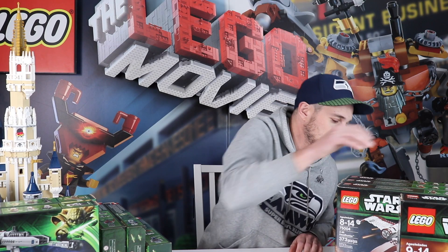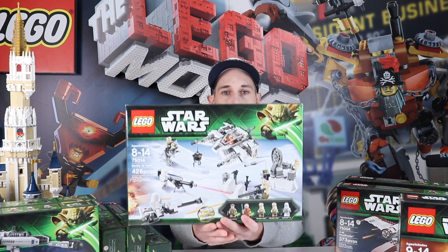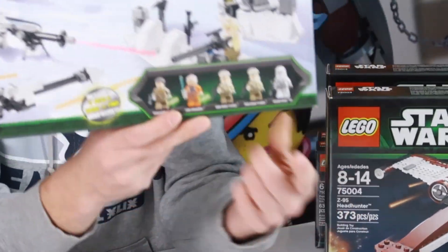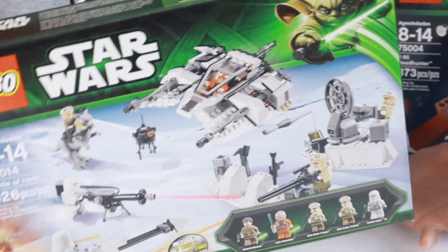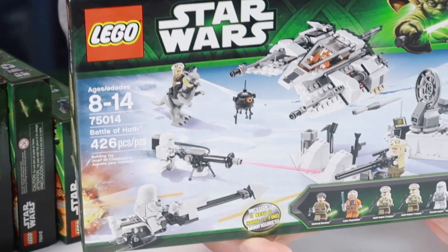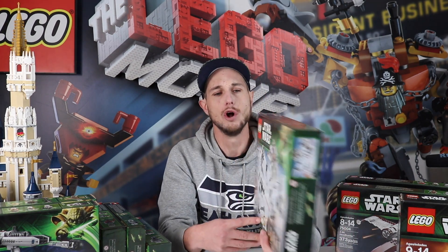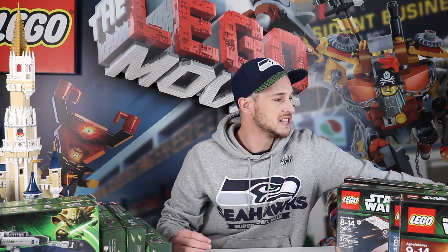Next I'm going to show you one of the Battle of Hoth sets. Here it is, 75014. This set has got some exclusive minifigures in it — two of them — and it's gaining value pretty quick. Back then I think I picked this set up for about $39, and now it's selling for close to $100 sealed and about $60 if you can find it complete. But it gets better as I go through these sets.